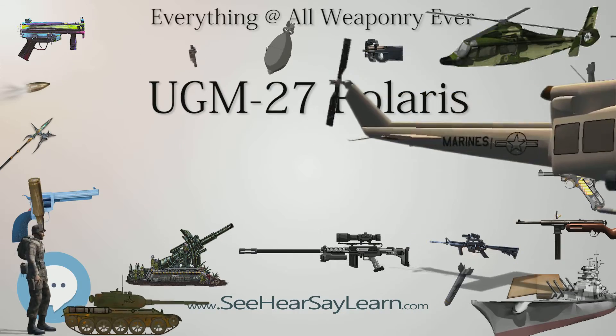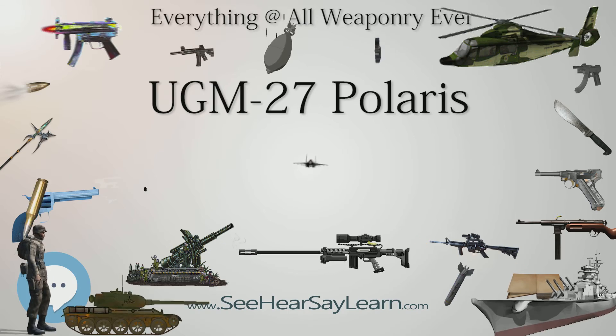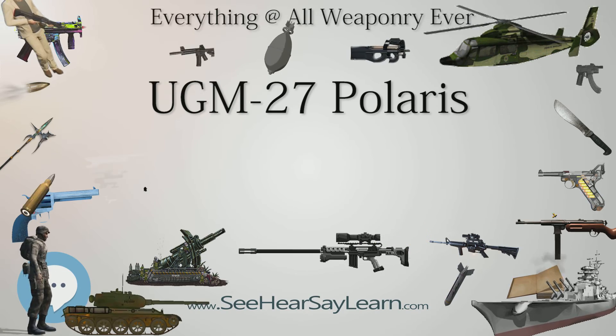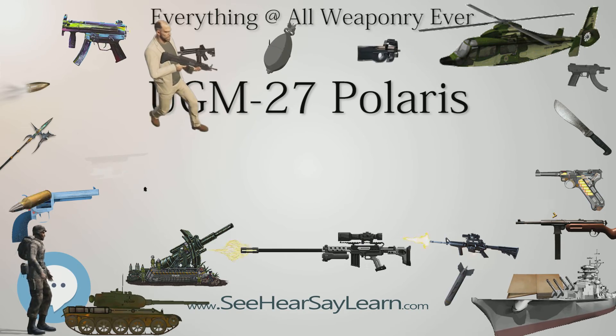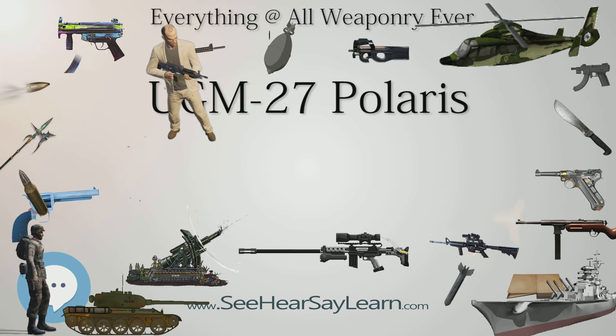Operators: United Kingdom, Royal Navy; United States, United States Navy; Italy, Marina Militare — tests only, never fully operational.